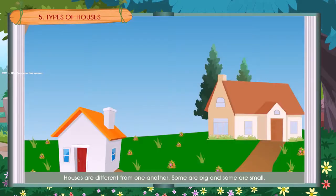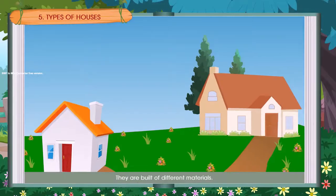Houses are different from one another. Some are big and some are small. They are built of different materials. Here are a few types of houses.